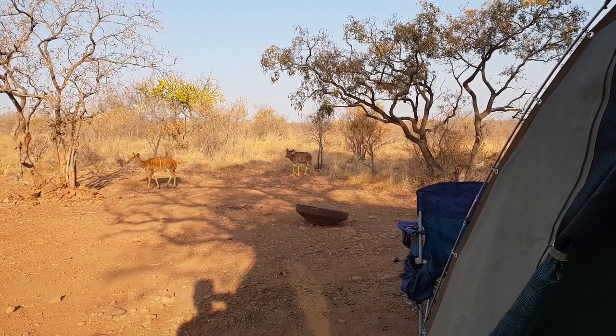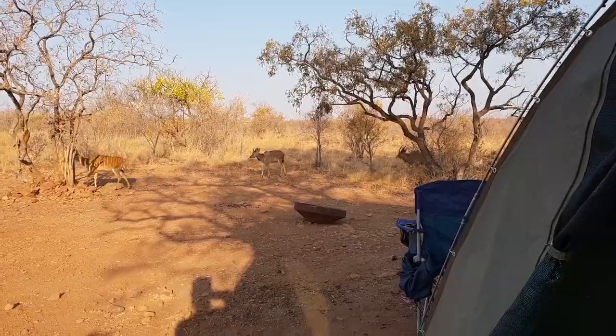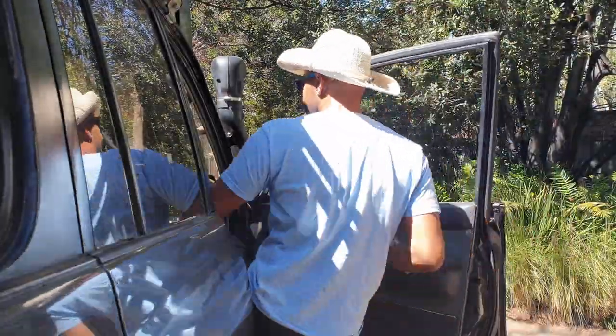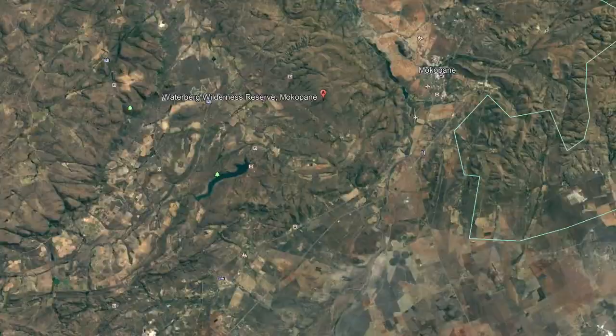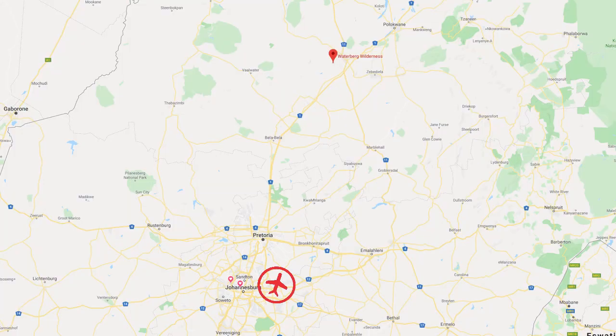Hey, it's Travel Jiggler and this is a review of the Waterberg Wilderness Nature Reserve. One of the great things about this Nature Reserve is that it's just 260km from Johannesburg, so it's just about a 3 hour drive.